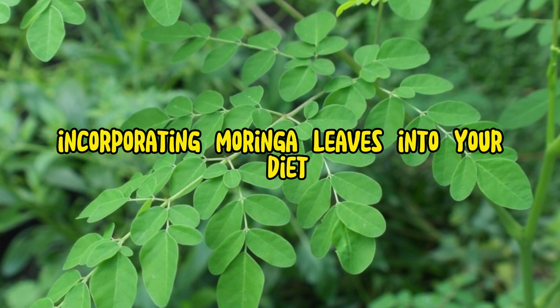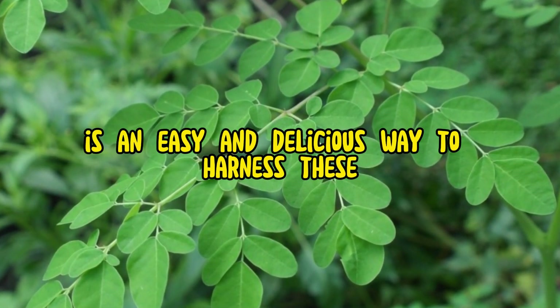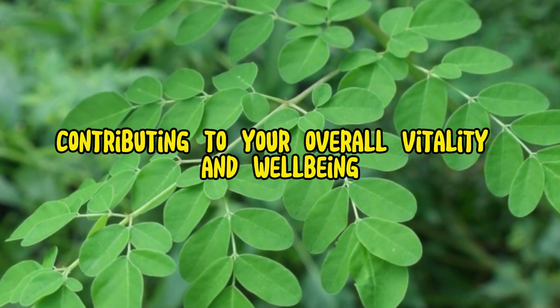Incorporating moringa leaves into your diet, whether fresh, dried, or in various recipes, is an easy and delicious way to harness these numerous health benefits, contributing to your overall vitality and well-being.